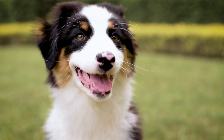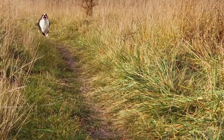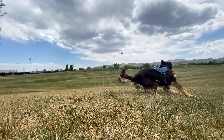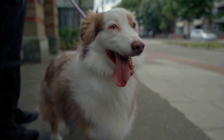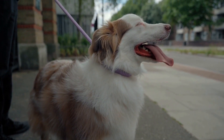Aside from Merle, Australian Shepherds can also have solid coat colors. Solid coat colors refer to when the entire coat is one solid color, without any patches or markings. This can include colors such as black, red, blue Merle, or red Merle. While a solid coat may not be as visually striking as a Merle pattern, it still showcases the breed's beautiful coat and can be equally appealing.